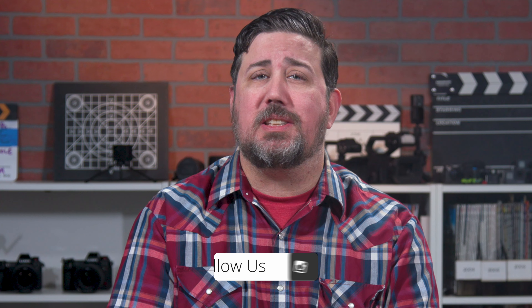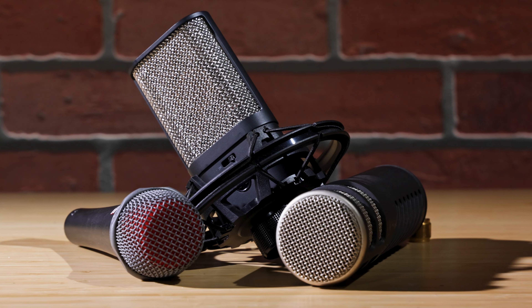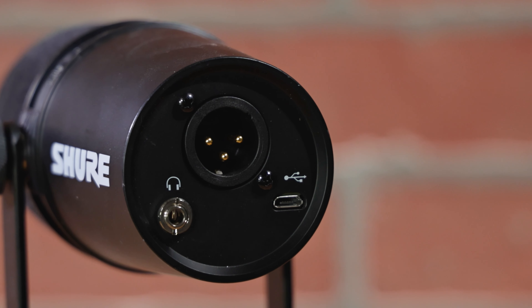Have you ever noticed that it doesn't matter how beautiful a video looks if the sound is bad? If you want to make your video content truly great, you need to focus on audio quality as well. So what's the best microphone to use for a voiceover or a podcast? What about the best USB or handheld mic? In this video, we'll tell you what you need to know to make an informed decision.